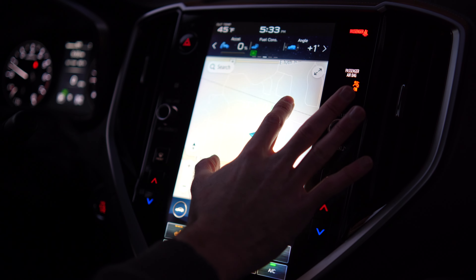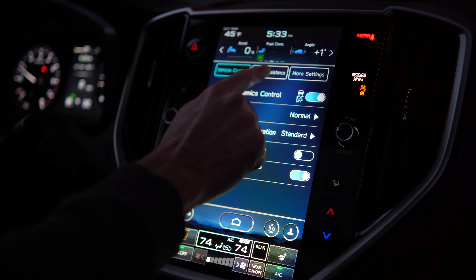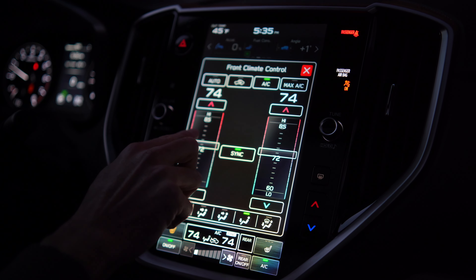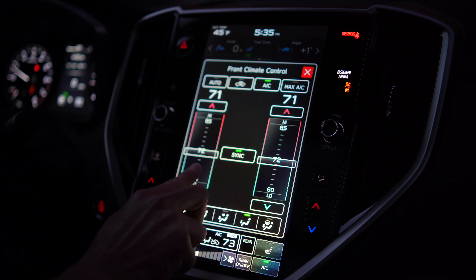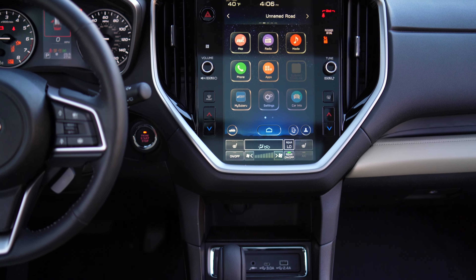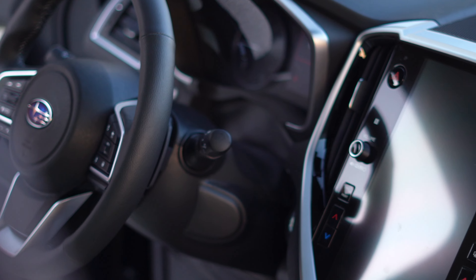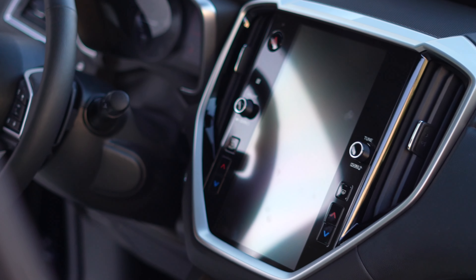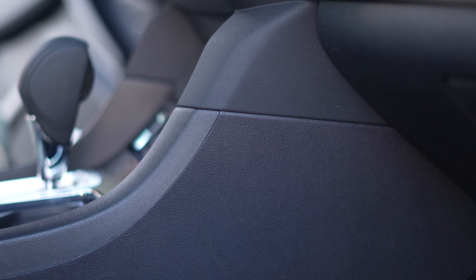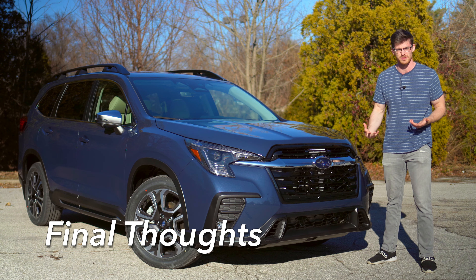I'm also not impressed by the infotainment system, which has a slow response time for 2023 and just okay resolution. It is simply laid out and I do like that the HVAC has plenty of controls constantly available, however I'd still prefer those to be all physical. While the system is well integrated into the dash, I wish they'd give it a better UI and higher quality screen if they're going to make it such a prominent piece of the cabin. This all makes me appreciate the more analog approach to the gauge cluster, and at the very least we need to give credit for keeping the temperature control and the volume and tune dial. The middling infotainment also draws light to the kind of dated feel of the cabin, which is further hampered by less than ideal material choice and panel fitment.